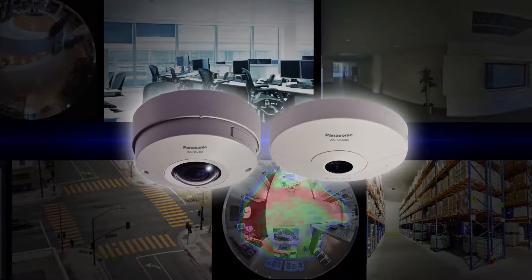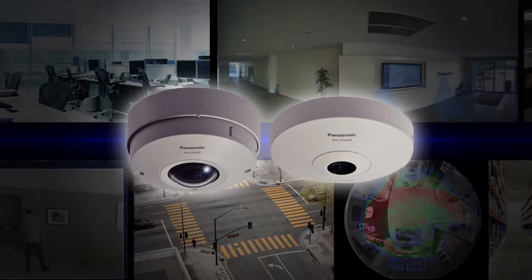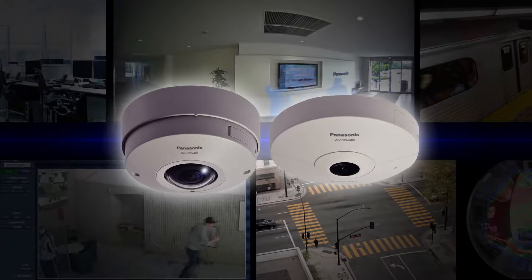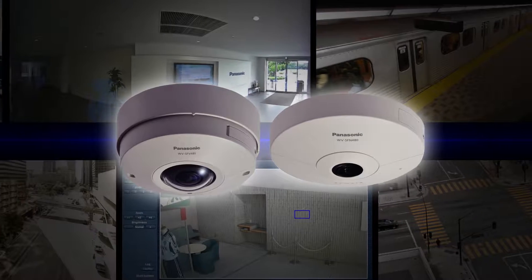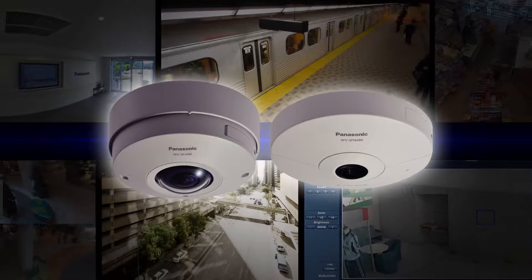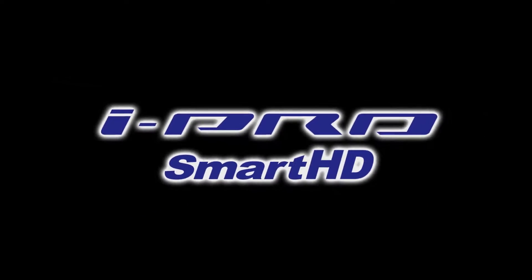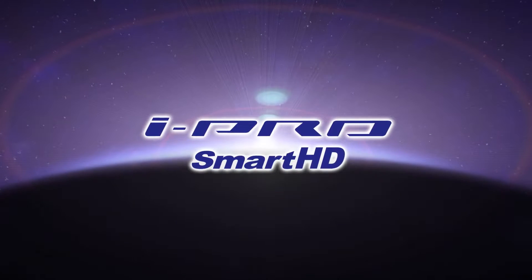With our new lineup of 9 megapixel 360-degree network cameras, the iPro Smart HD series has accelerated its evolution to meet the diversified needs that exist in the new era of 4K security. Expect the iPro Smart HD series to continue to be a leader in the field of video security monitoring. For a safe and prosperous future — iPro Smart HD. Panasonic.